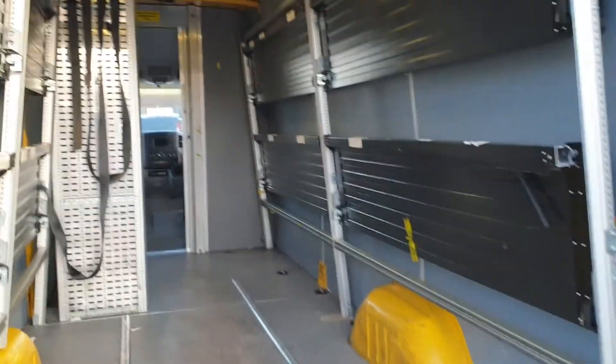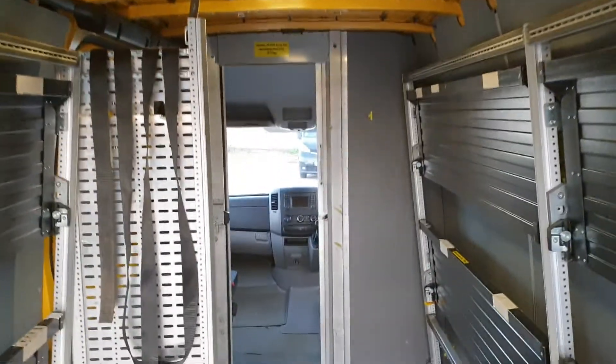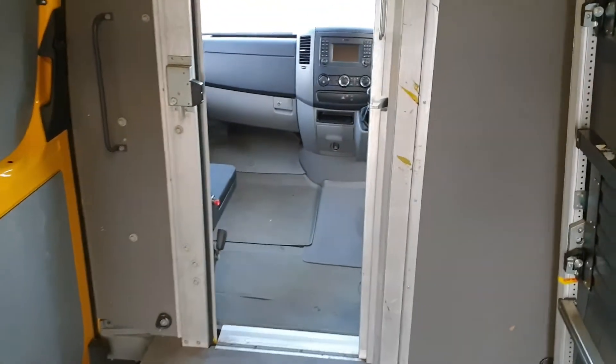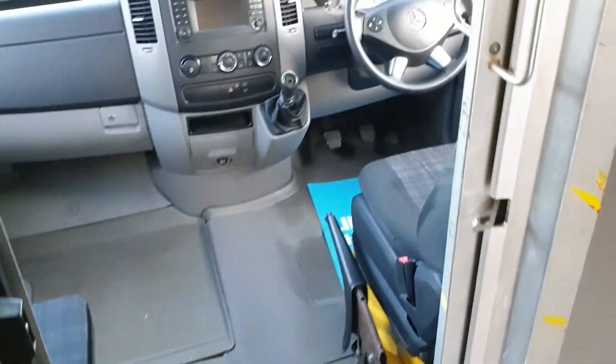Long wheelbase, medium roof — over 6 foot in height. LED lighting, walk-through door. It has only got two seats up front, however it's ridiculously easy to put new seats in — put some captain's chairs in.